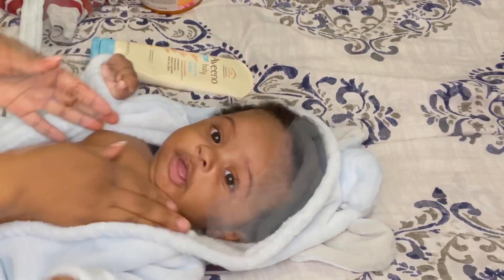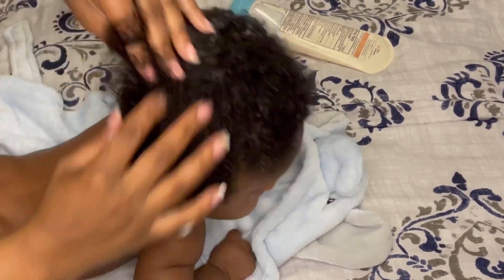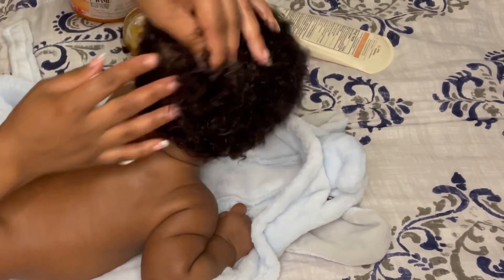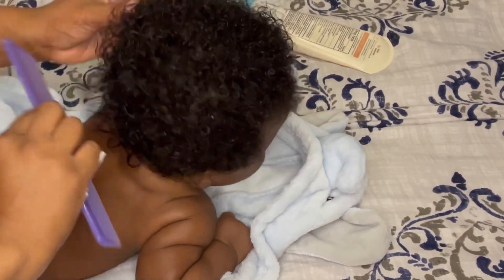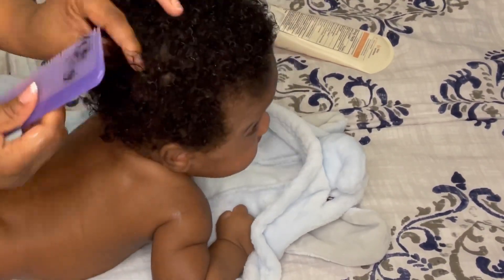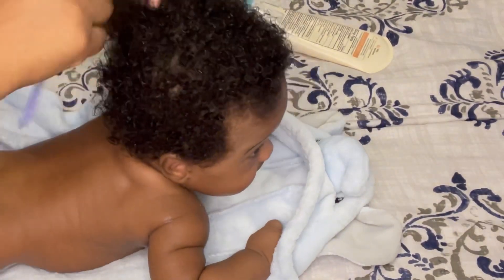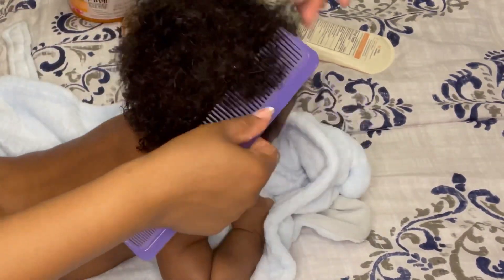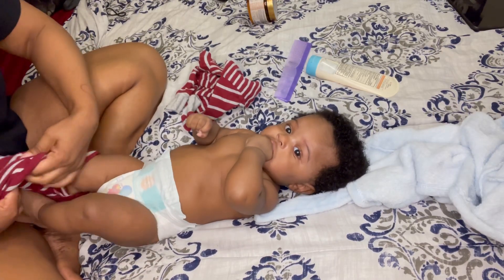Okay y'all, so now I'm just lotioning his whole body down with the Aveeno Baby Lotion, and then I'll go in and do his hair. I think this product I was using was the Maui curl cream, but I'm actually about to switch over to the Dove Baby hair products — like I said, Dove is bomb. It had all the ingredients you want in hair products, so I'm about to switch over to that because we want that hair growing and flourishing. And then we're over here putting on his little pajamas.